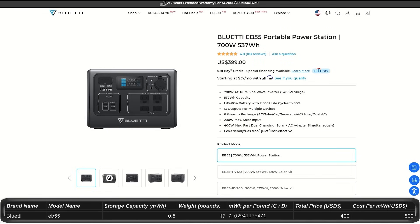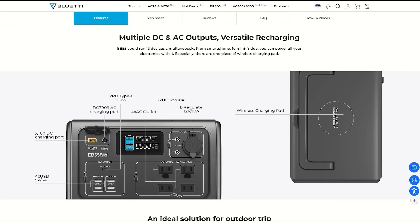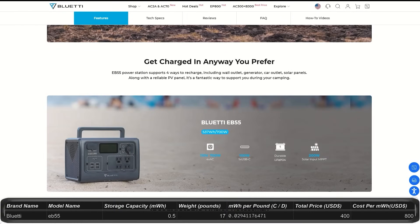The Bluetti EB55 is priced at $400 with 0.53 kilowatt hour capacity and outputs at 700 watts with a peak of 1,400 watts. It has 13 outputs and a cell phone charger pad on top. It weighs about 17 pounds.